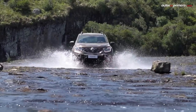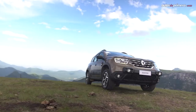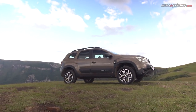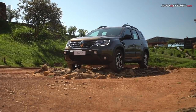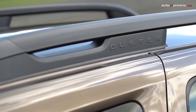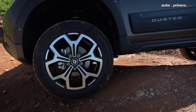En general, la nueva Renault Duster luce más robusta que antes. No solo se incrementó ligeramente su longitud hasta 4,38 metros, sino que se mantuvo su buen despeje respecto del suelo, superior a 23 centímetros, y unos ángulos de entrada y salida de 30 grados y 34,5 grados respectivamente. Asimismo, no faltan elementos como barras de techo o nuevos rines de 16 o 17 pulgadas.